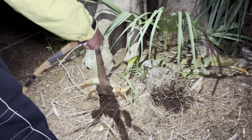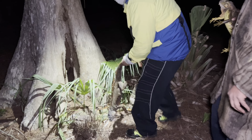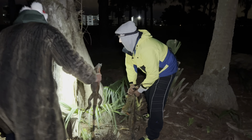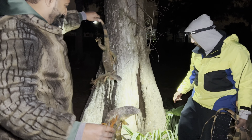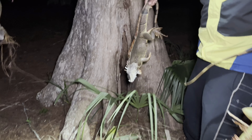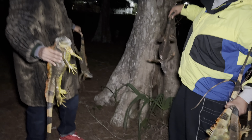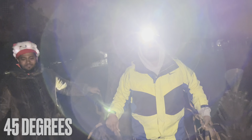They're all frozen. O.M.G. Another one right here, too. They're even inside the holes. One right here. Jeez. At least seven iguanas all underneath this tree, man.